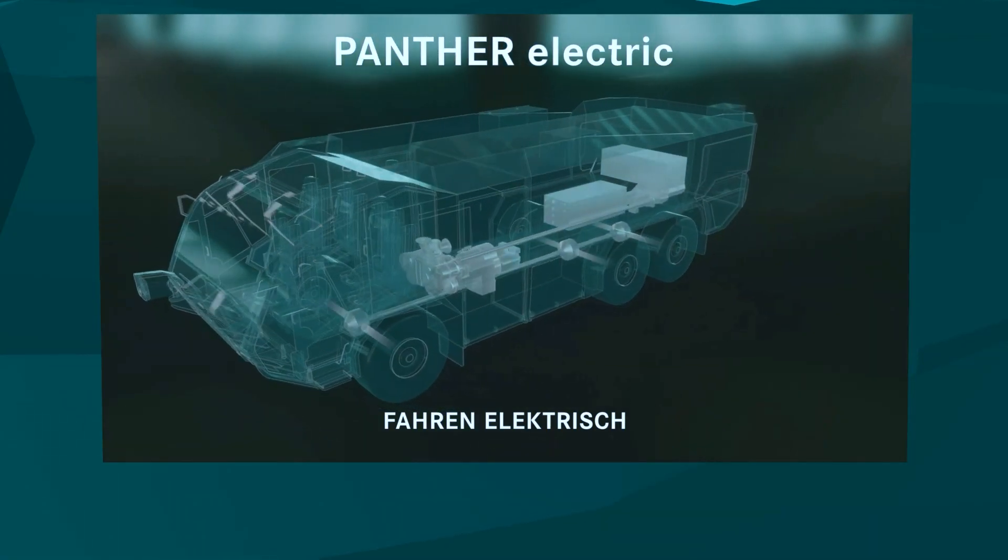The Panther Electric is a near-series concept that is in a transition to series development. The electric drive platform will be made available to several Panther models and rolled out successively. The first truck will be the Panther 6x6, which will be launched in the course of 2024.